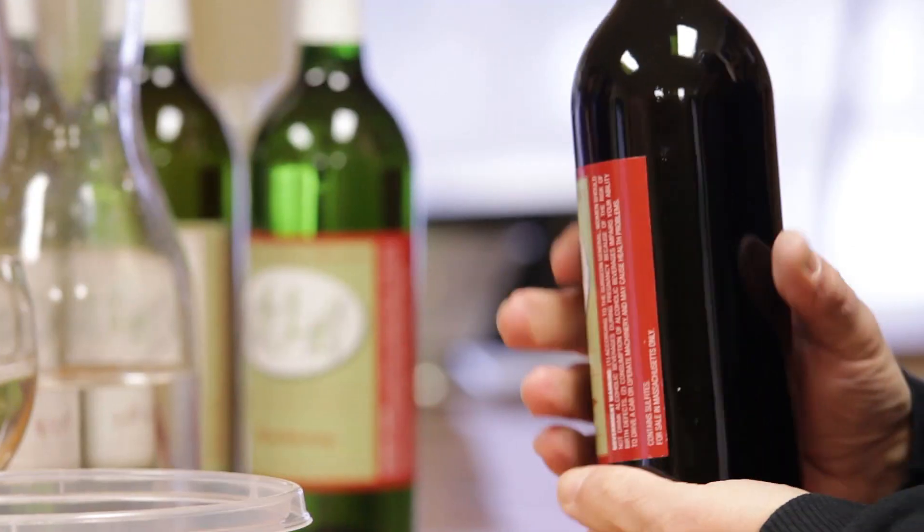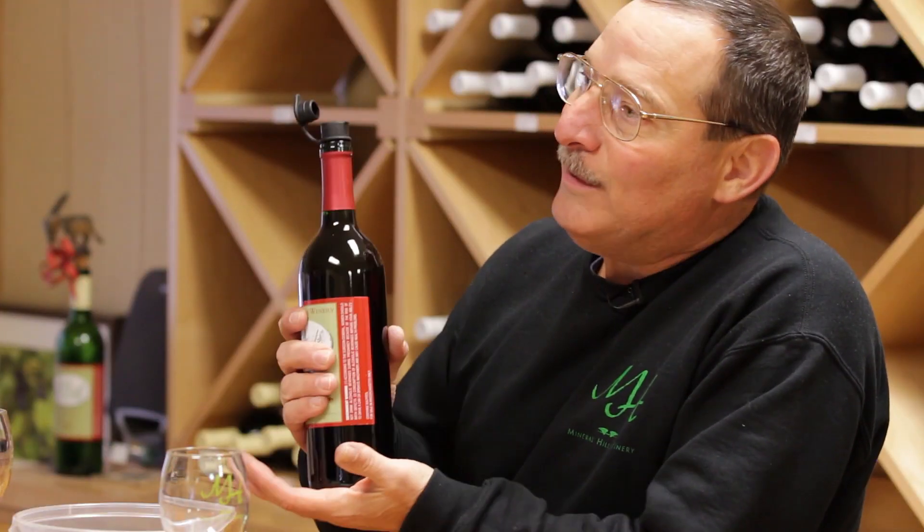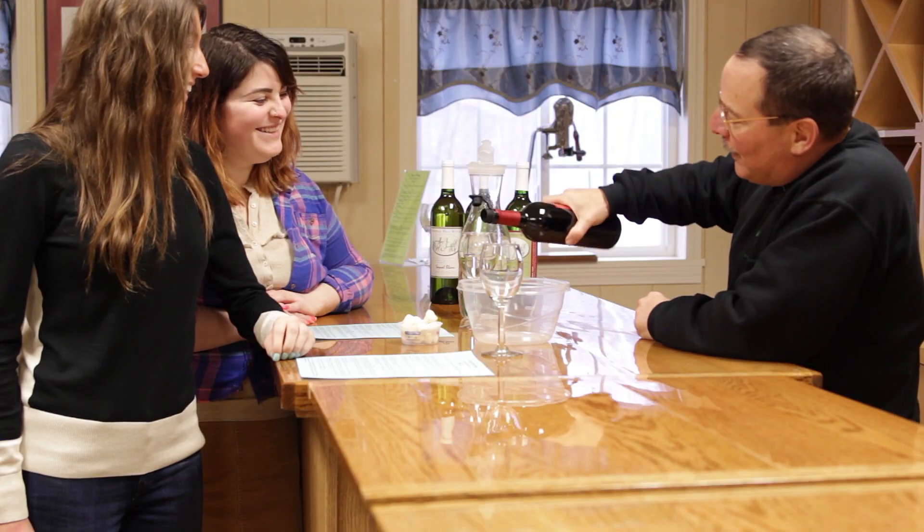You get the fruit all the way through, so it finishes with nice sweet fruit flavors, but it's a totally dry wine, about 14.7% alcohol — but you wouldn't know it when you taste this wine.